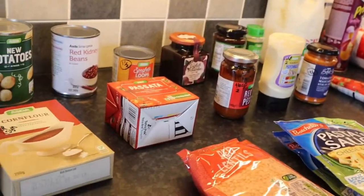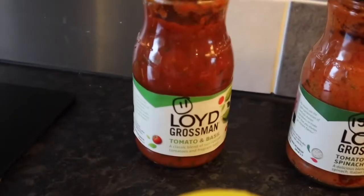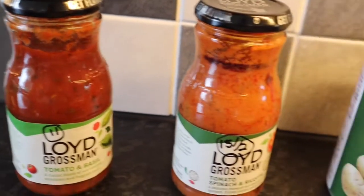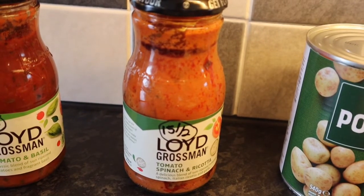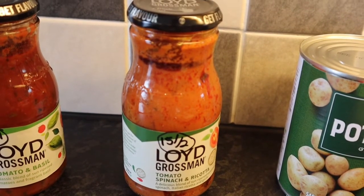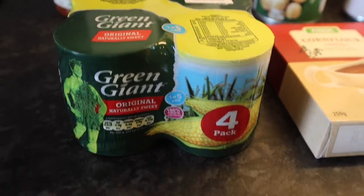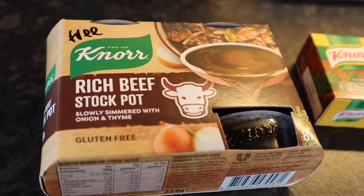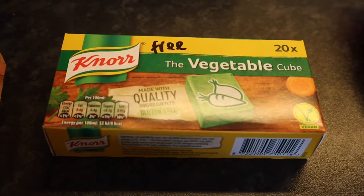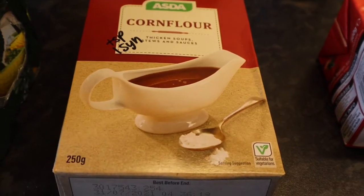This is the last of the shopping today, and I'll show you my meal plan right at the end. We've got some Lloyd Grossman tomato and basil, which is 11 sins, and Lloyd Grossman tomato, spinach and ricotta, which is 15 and a half sins for a jar — though if you're splitting it, I don't think that's too bad. Some sweet corn, which is free. Some rich stockpots are free, as are the vegetable cubes — the newer ones are free. Cornflour: one teaspoon is a sin.